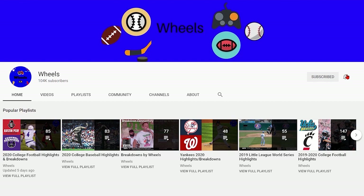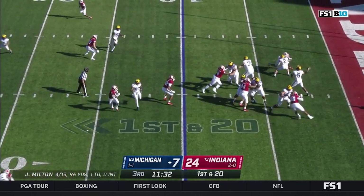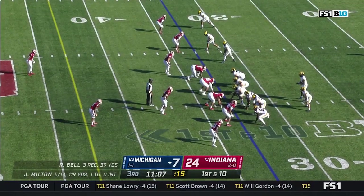Make sure you subscribe and hit the notification bell so you never miss a video. Enjoy the second half highlights. So with a penalty it's first and 20, and a throw from Milton — huge window over the middle of the field for Roddy Bell, and he fights his way for a first down.